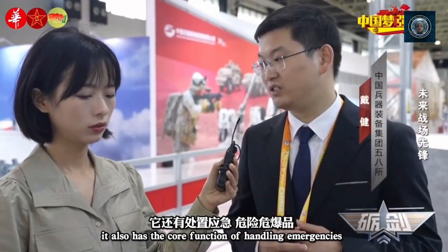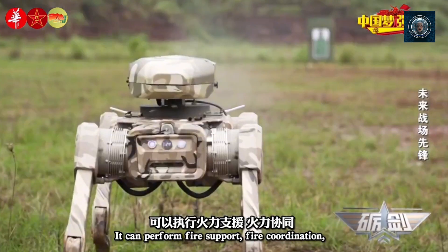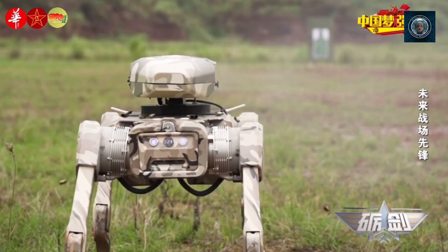Explosive ordnance disposal: insect-like robots, resembling beetles or cockroaches, are being developed for EOD tasks. Their small size and agility allow them to access confined spaces and handle hazardous materials.